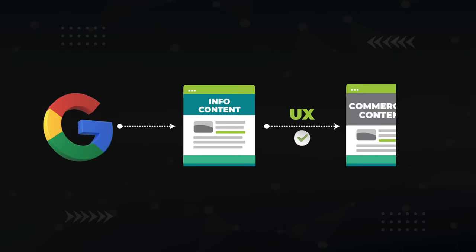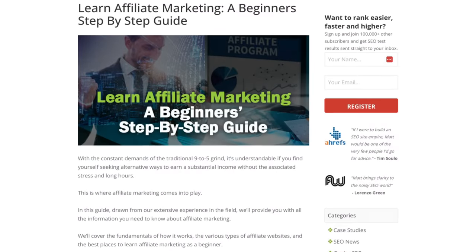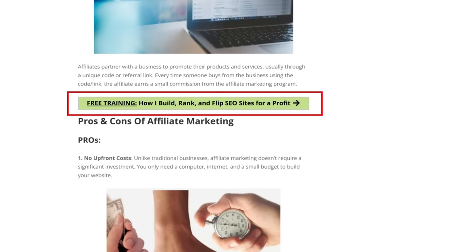Okay, so now you've got all this informational traffic coming to your website. How can you optimize your design and UX to funnel that traffic into your money-generating content? I've got four answers. The absolute most effective way to convert info traffic into money are these inline call-to-action buttons — buttons smack in the middle of your content.